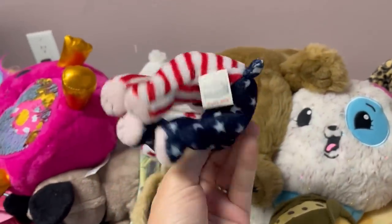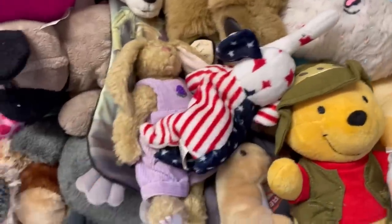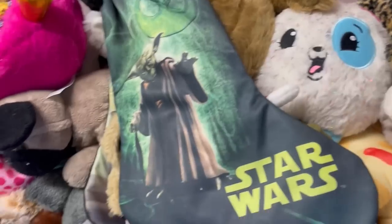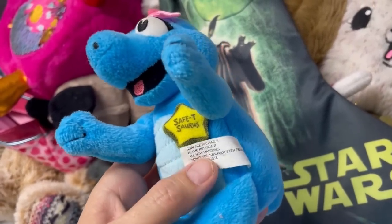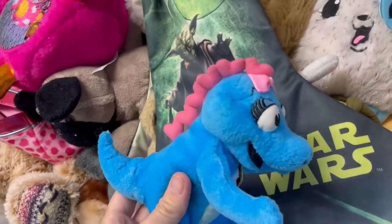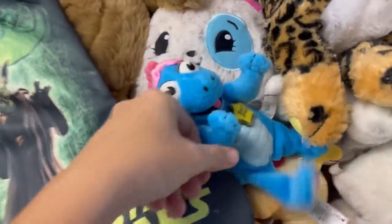We have an elephant — this is Righty 2000 by TY but it does not have a tag or tush tag. We have another Star Wars Yoda stocking. And look at this cutie — it says Safe T, Nationwide Children's Hospital, Columbus, Ohio. I know somebody might be looking for this — how adorable is that! And we have an advertising bear — it's in what looks like the bag it came in that says Travelodge. The tush tag confirms it's a Travelodge advertising bear.